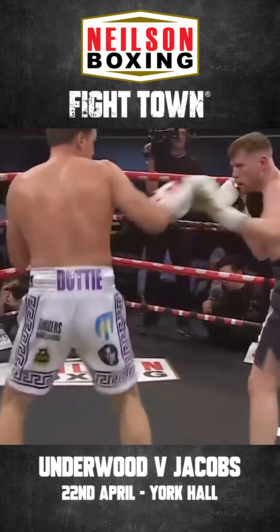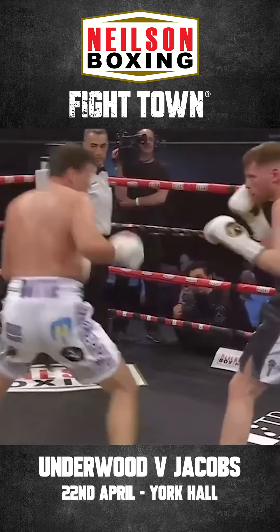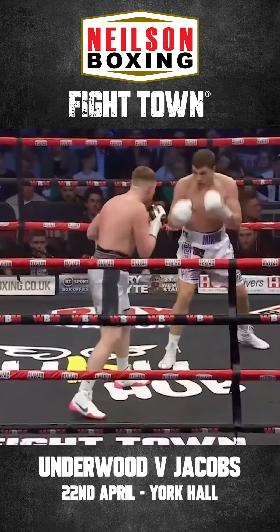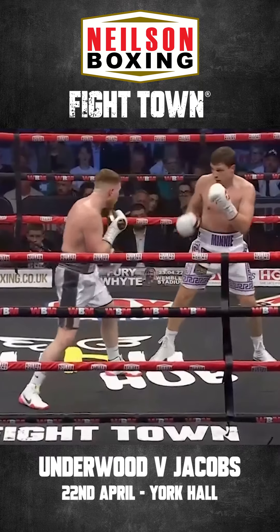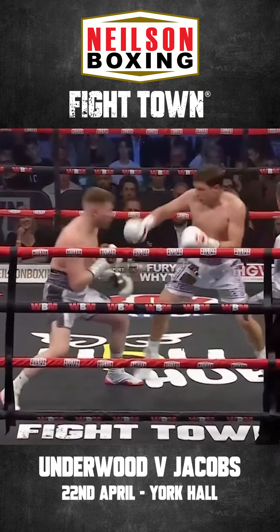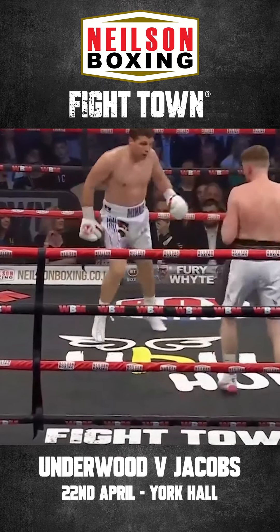Good shot again by Underwood. A sign of a smart fighter — he's adjusted really well, Billy Underwood. Having the better of it so far, but a long way to go. He's boxing well.